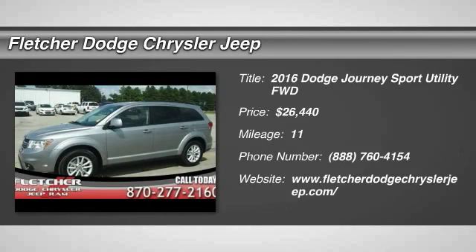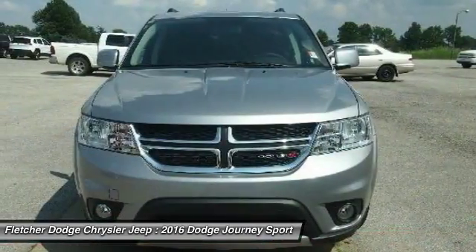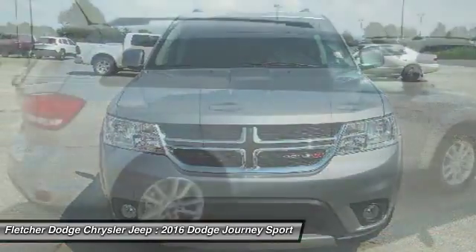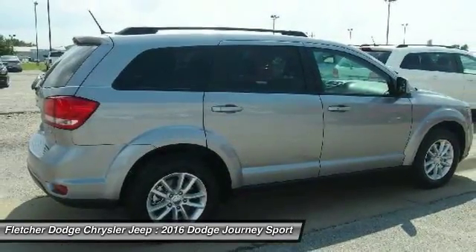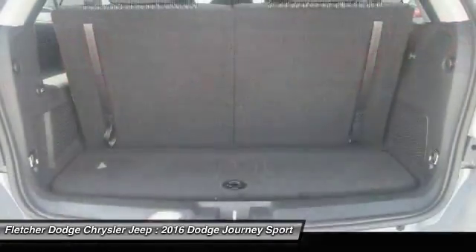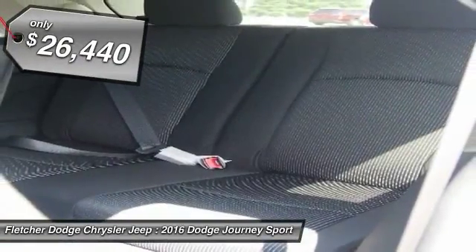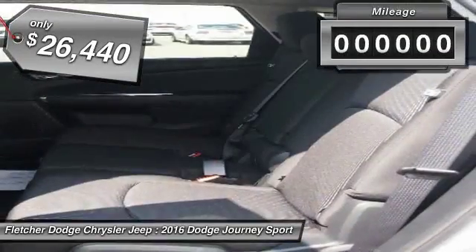2016 Dodge Journey. The Dodge Journey combines the practicality of an SUV with the comfort of a car, all while boasting a style all its own. The Journey's optional third-row seat, along with innovative features like a chilled beverage cooler and in-floor storage bins, make it a good and affordable alternative to a traditional minivan, priced below $30,000.